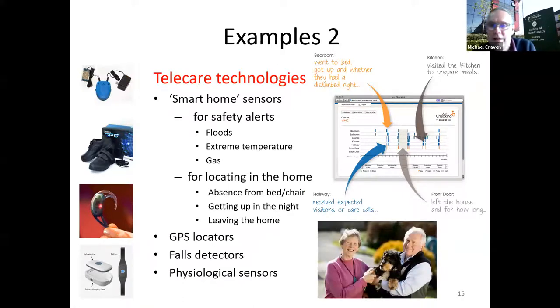Second-generation telecare includes smart devices — alerts, GPS locators for when you're out and about, fall detection and physiological sensing — with systems behind them that allow family members or services to see how someone is doing. One application I'll highlight is Just Checking, which monitors different rooms in a house via sensors and looks for pattern changes — for example, if someone stops visiting the kitchen, isn't opening the fridge, or is going outside at unusual times of day, an intervention can be made.